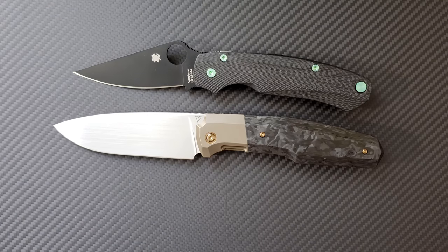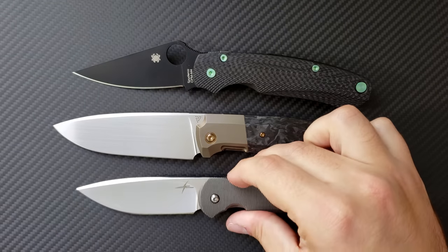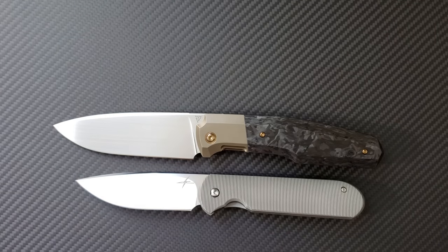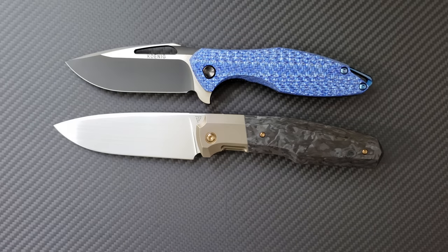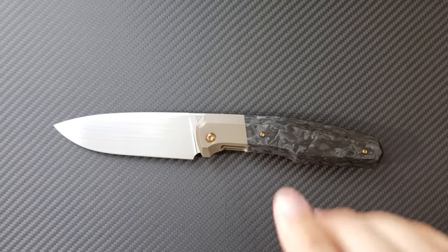I'm going to bring out another front flipper — this is the 3.5-inch version of the Gareth Bull Shamwari. I'll bring this out again for comparison in a little bit. Here's another big knife from the Blade Show: a Koenig Arius. Many of you may be familiar with the size of the Arius, so you can appreciate how big the 5th 23 is.